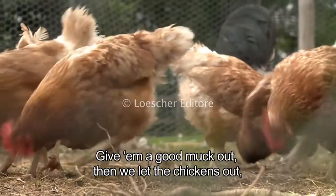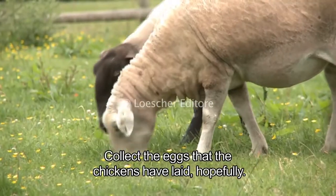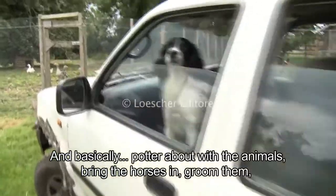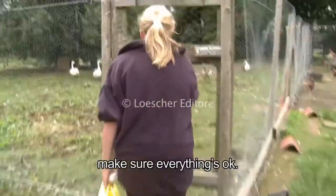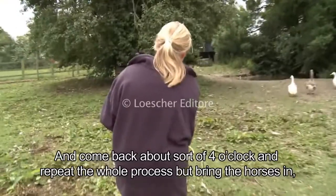Then we let the chickens out, feed the chickens, feed the geese, collect the eggs that the chickens have laid — hopefully — and then go and feed the sheep. Basically potter about with the animals, bring the horses in, groom them, make sure everything's okay, and come back about four o'clock and repeat the whole process.